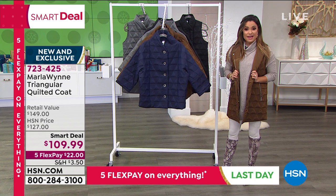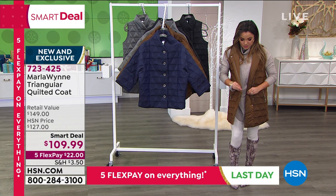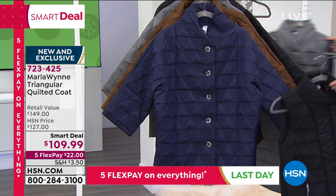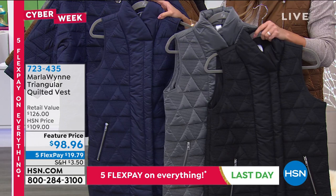I've got the vest on — let me show you that next. It has the same beautiful triangle design in the quilting and the same beautiful zipper pockets; you can zip it in the front as well. This one is in that beautiful bronze, but it also comes in black, inky blue, and a pewter metallic tone. Same sizing — extra small through 3X. I'm in the extra small. I'm 5'2", and the length on me is 32.5 inches.